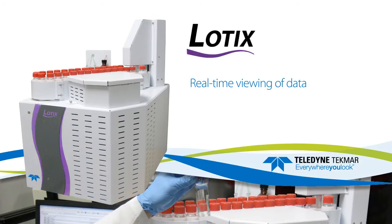Real-time viewing of analytical data and printing of completed sample reports while the instrument is running, using easy scheduling of priority samples, and the ability to export to CSV or PDF and import from CSV files.